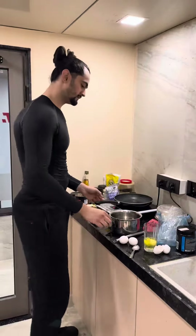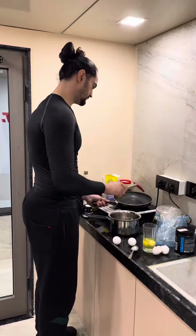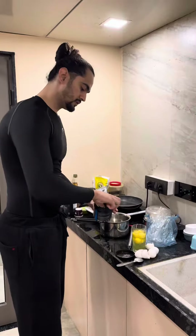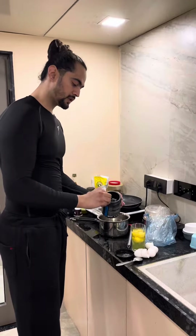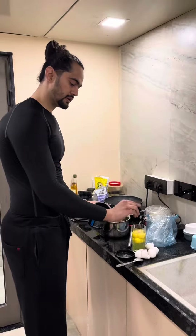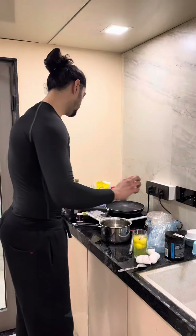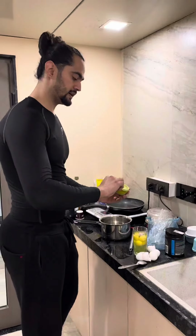Now we have a benefit of coconut oil — it has saturated fat. In this, we put a little bit of salt, some milk, and a little bit of honey.